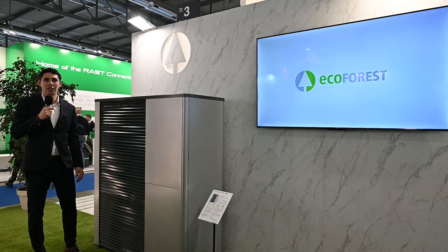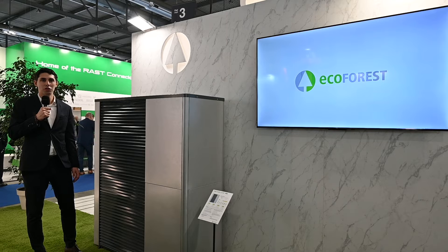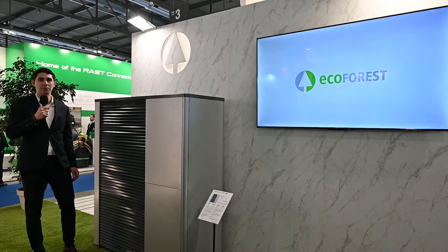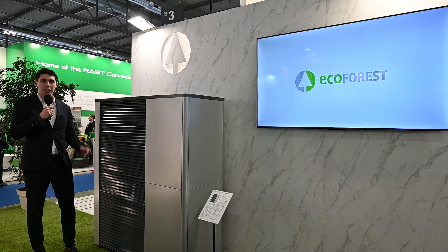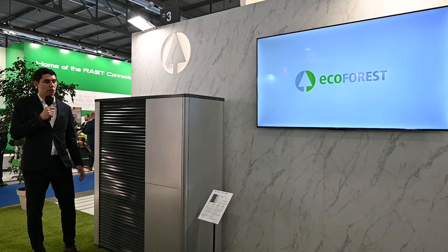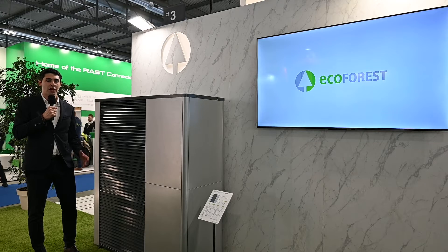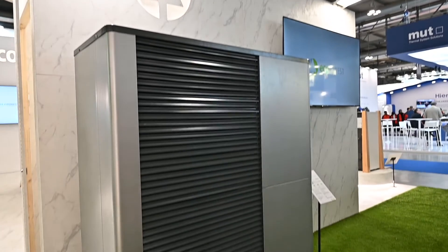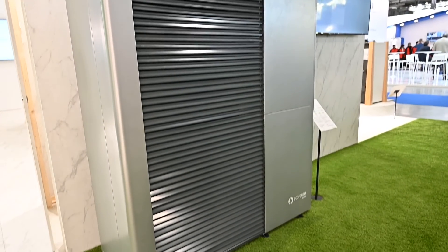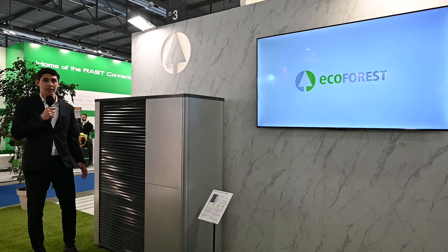Hello, we are at Mostra Convenio Milan in this 2024 edition and today I'm going to show you the last news that ECOFOREST is bringing to this show. I'm going to start with one of the trendiest products during this exhibition, the ECOER 7228. When we say 7228, it's because we have inverter technology with complete modulation from 50% to 100%. This new product is going to be released during 2024.